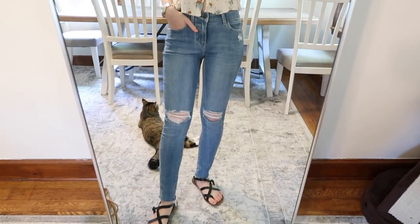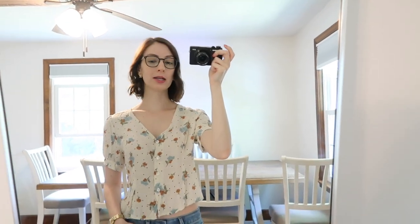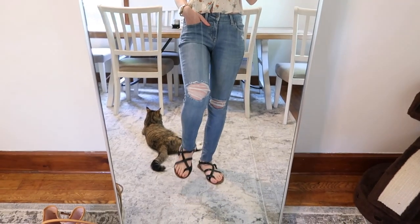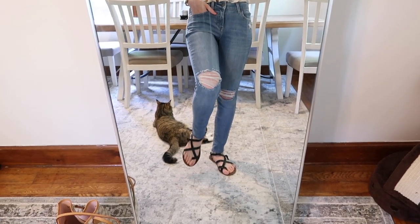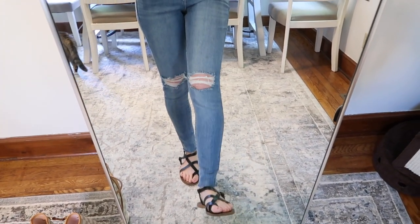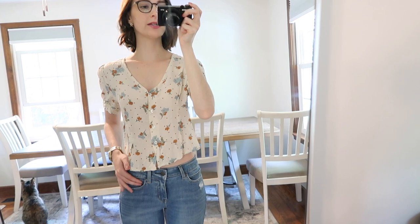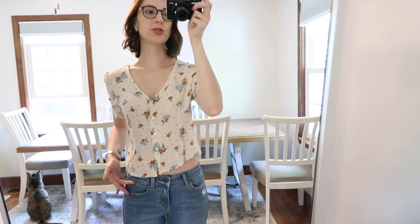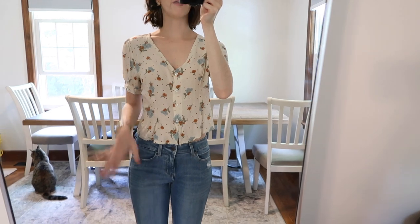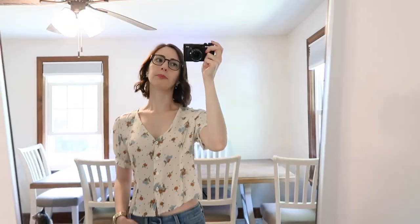The Uniqlo pants I'm wearing are obviously made more for an Asian market or body type, which is kind of funny because the rips are supposed to be on the knees but they're above my knees. They are super comfortable though — kind of mid-rise, I'd say, since I usually wear high-rise. But these aren't bad just to throw on, and I think they were super cheap too.